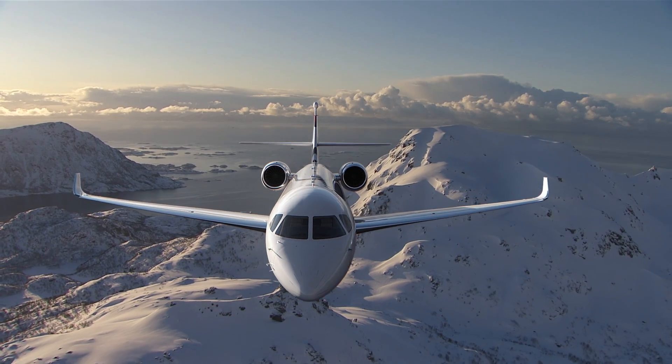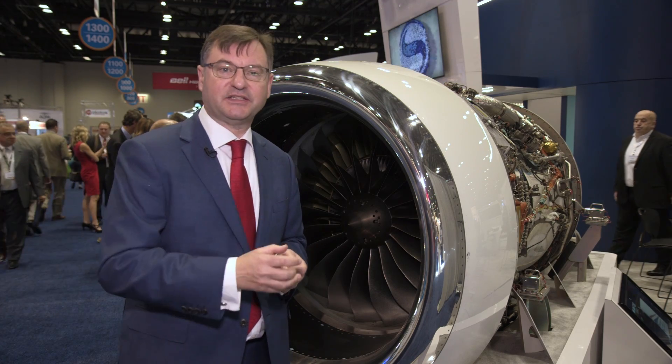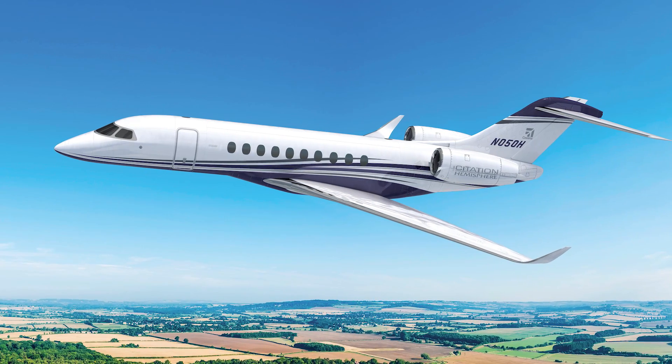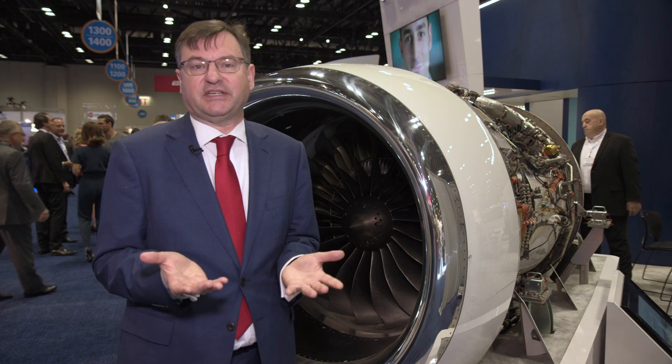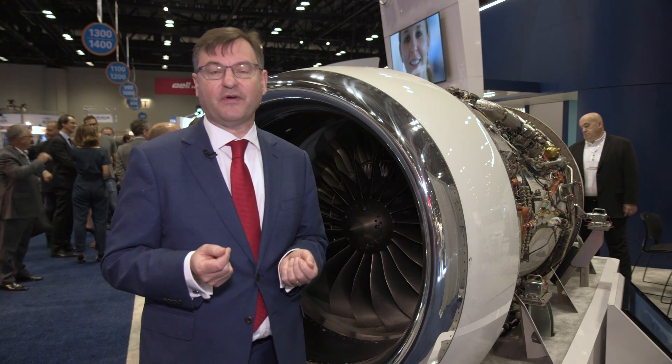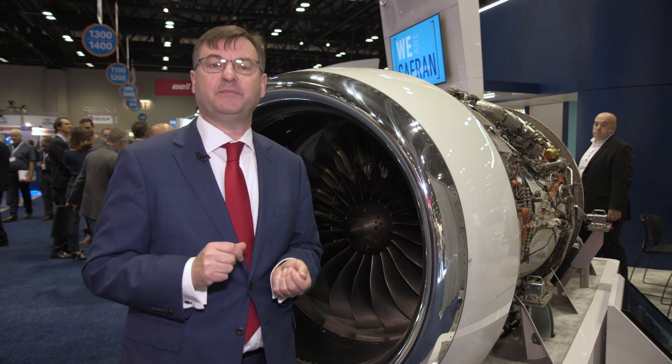They've also had great news because Textron has selected the Silvercrest to also power its Cessna Citation Hemisphere jet, and that means Safran is firmly establishing itself in this business jet market. We're going to hear directly from the company about what exactly this means in practice.